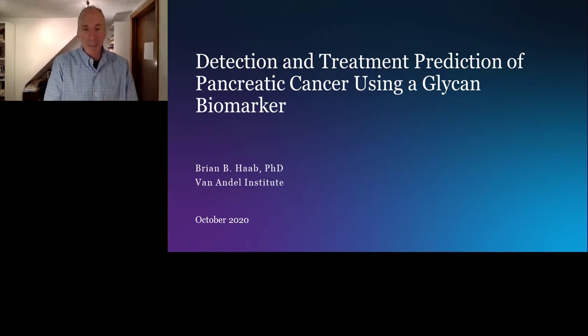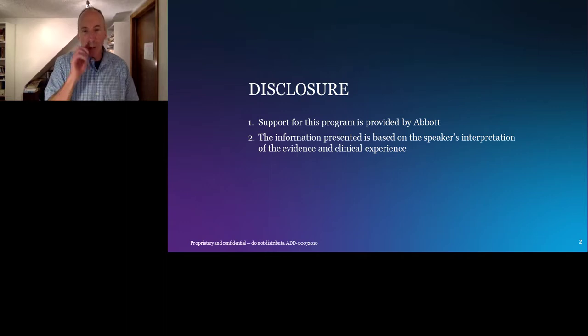Thank you very much for the introduction and the opportunity to present our work before you today. I appreciate participating in this interesting symposium. It's my pleasure to tell you about some work we've done on a new biomarker that looks like it has a lot of promise for the detection and treatment prediction of pancreatic cancer. I have no conflicts of interest to disclose.